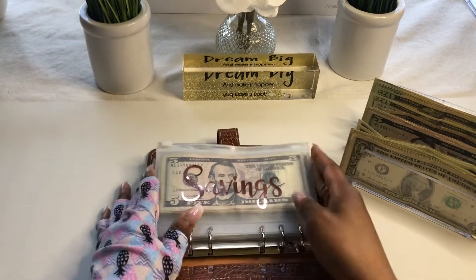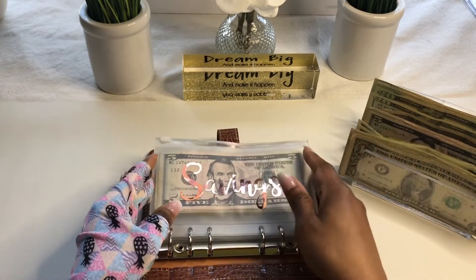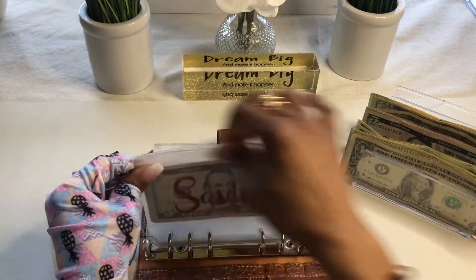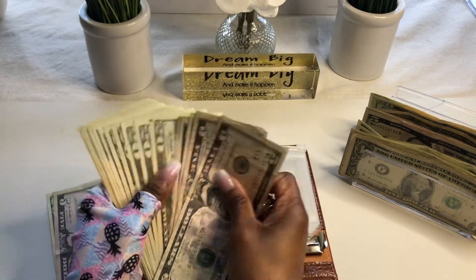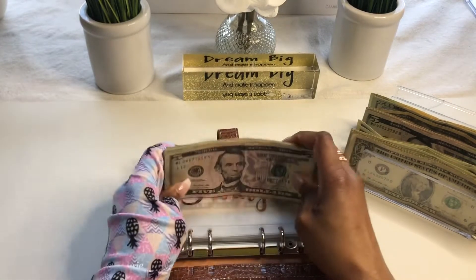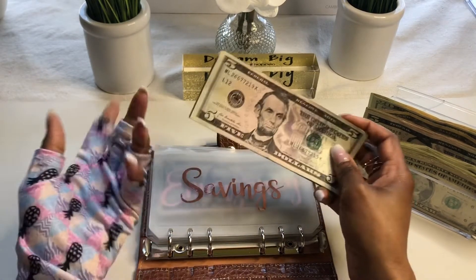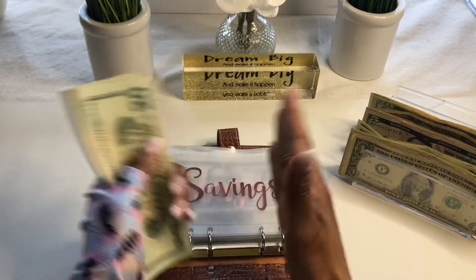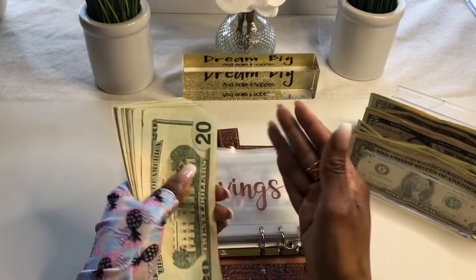First we'll be cash stuffing personal savings. I usually give myself $25. I don't know why some of my envelopes have the smaller denominations first and some have the larger. It's not like I really have a preference, but I am going to switch them all to go the same way. I don't know if I'm going to do all small first or large.